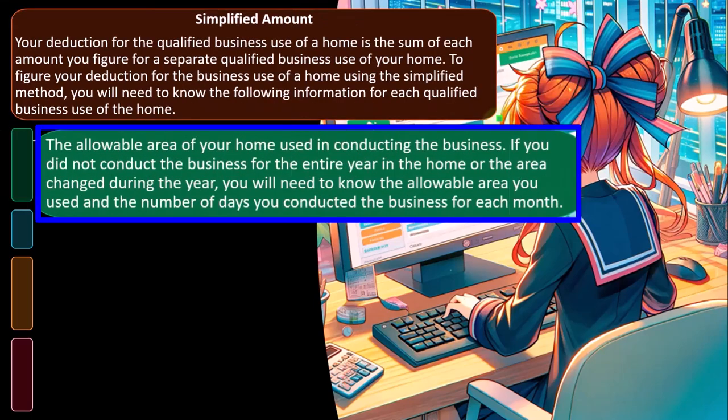To figure the deduction, you need the allowable area of your home used in conducting the business. When using the actual method, you get the square footage of the room compared to the total square footage — a ratio analysis. With the simplified method, you still need to figure the size of the room, which is often the missing piece when doing the actual method as well.